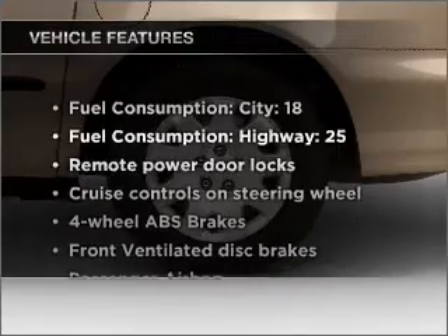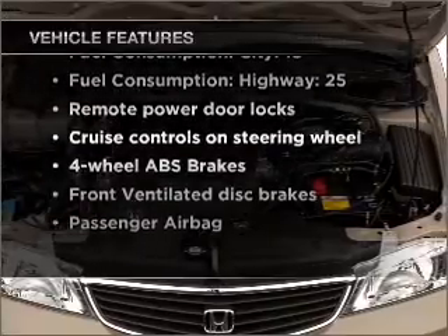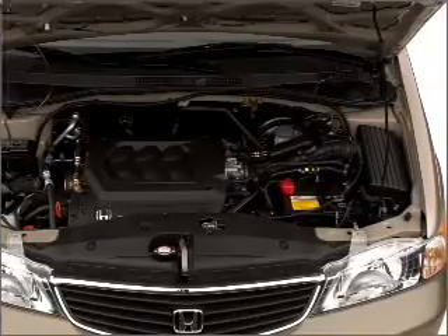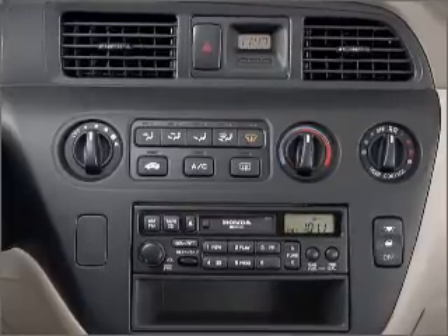And with these notable features, you won't want to miss out on the opportunity to own this amazing vehicle. Air conditioning, power door locks, power windows, power steering, cruise control, power mirrors, an alarm system, an AM-FM stereo, and an adjustable tilt steering wheel.